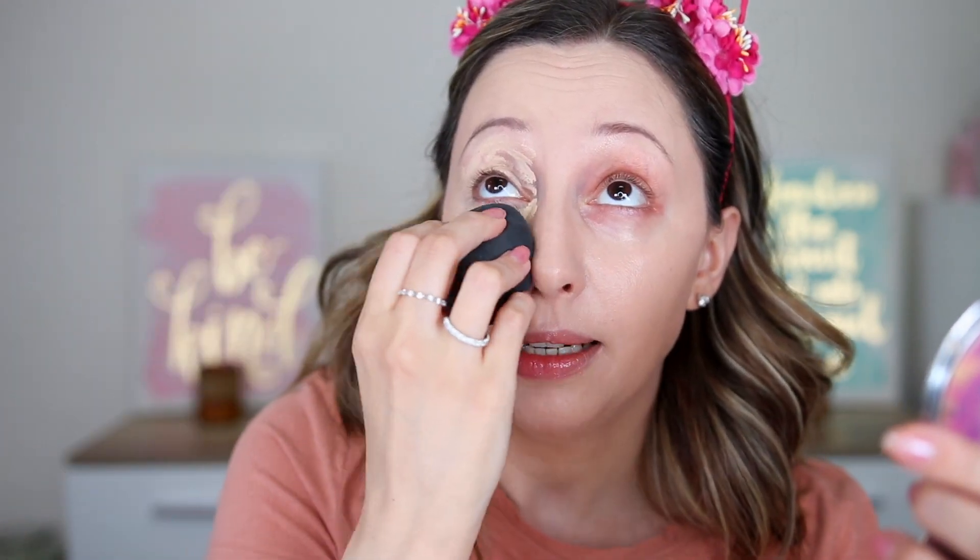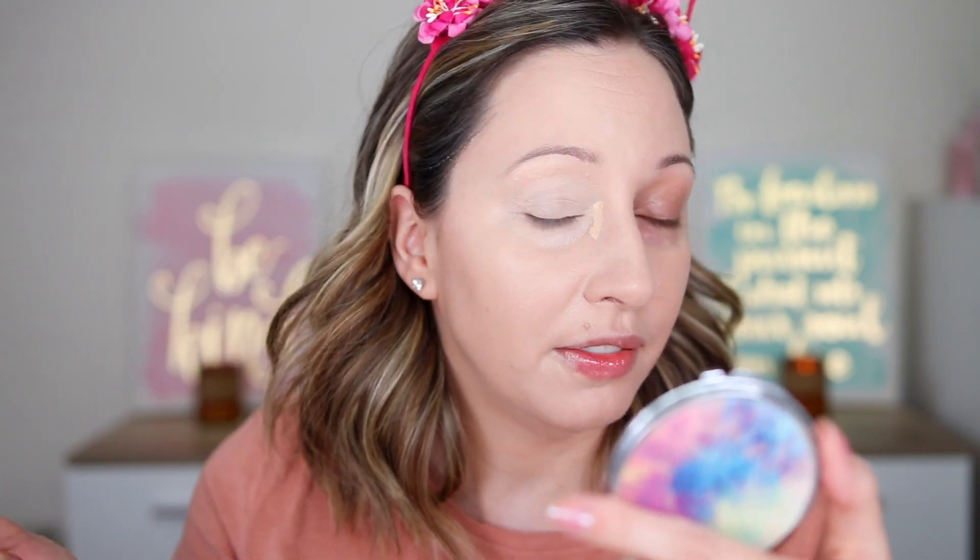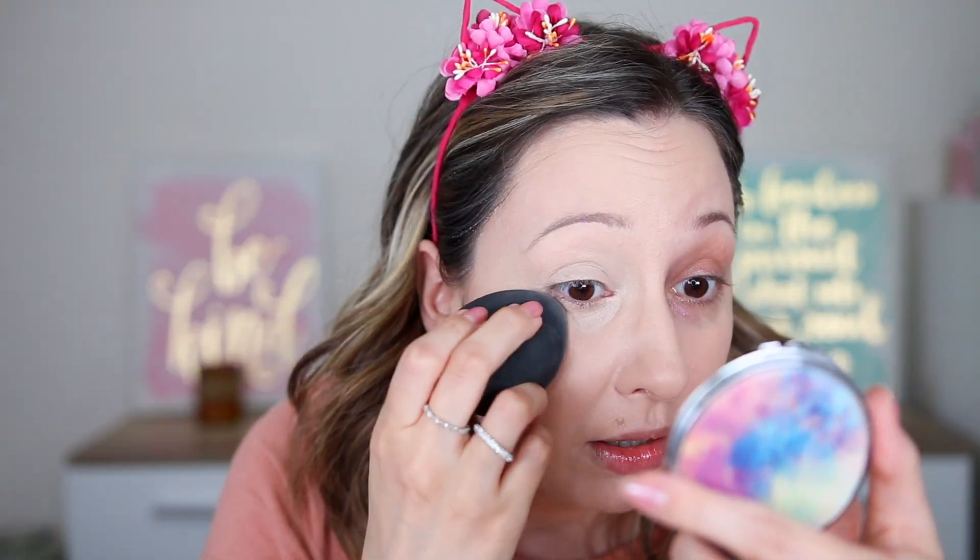This concealer gives fuller coverage. I just need a tiny bit more in the inner part where I have a very vibrant vein — it depends on how I slept. It's the end of the week and I feel exhausted. This is a blendable concealer; it's not fast-absorbing.